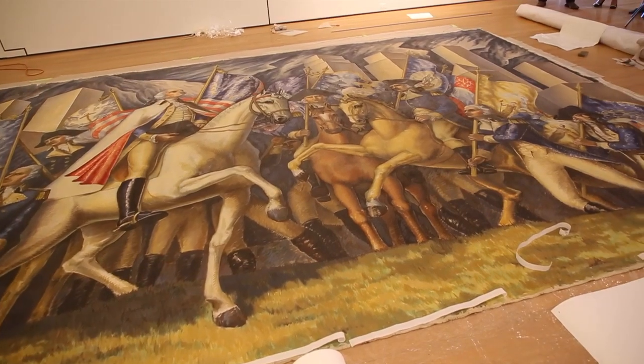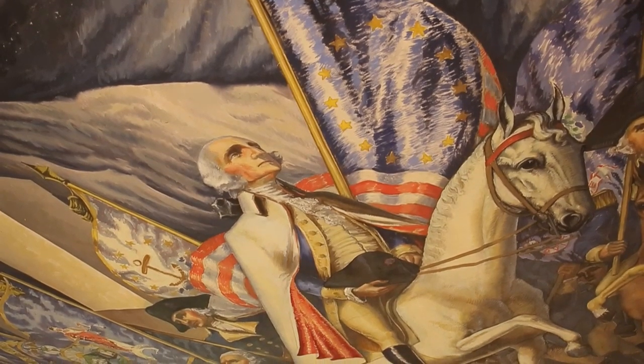It depicts George Washington as a general on horseback with several soldiers, all holding flags of the 13 original colonies, set against a 20th century skyline.